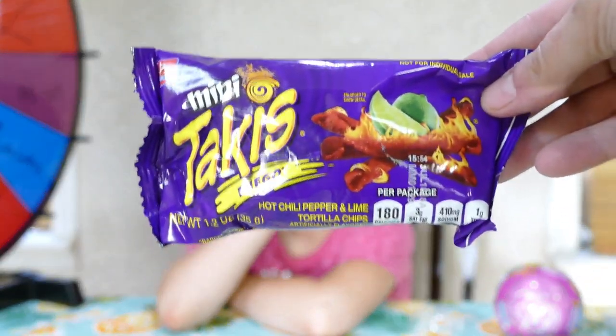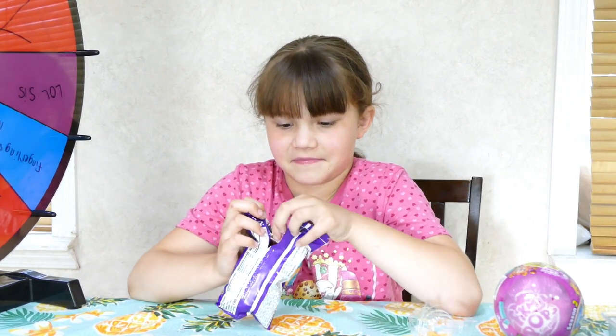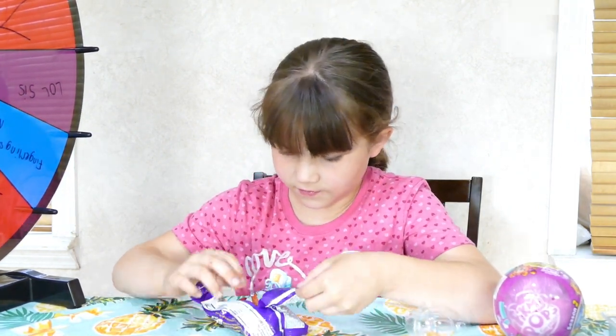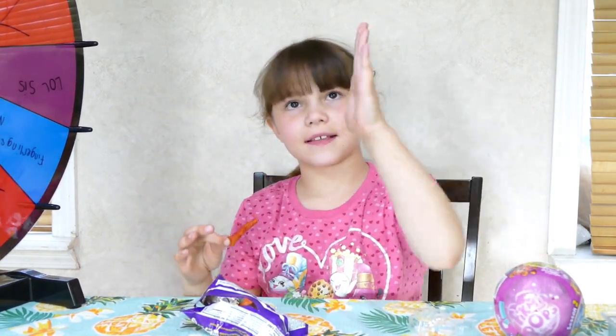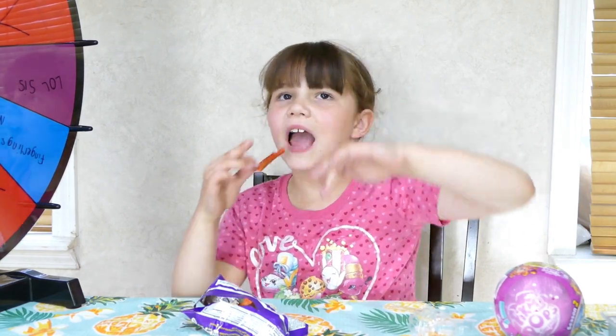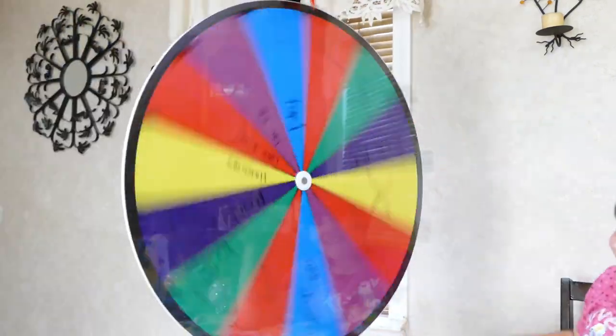Ooh, Takis! You ready for some Takis? Yep, we have some Taki Fuego. I'm actually quite excited. Pick a really red one — that means it has lots of chili pepper sauce on it. I can't do the whole thing at once. I like spicy — kind of. I love the flavor of it. Taki goes away, the hot the hot. Mm-hmm.